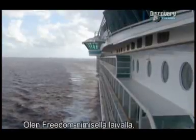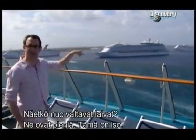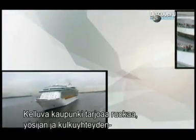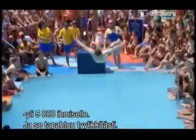I'm aboard the Freedom of the Seas, the largest cruise ship on the planet — period. You see all those massive cruise ships there in the distance? They're the little boats. Where I am, I'm on the big boat. This self-sufficient floating city provides food, housing, and transportation for over 5,000 guests and crew. And does it in style.